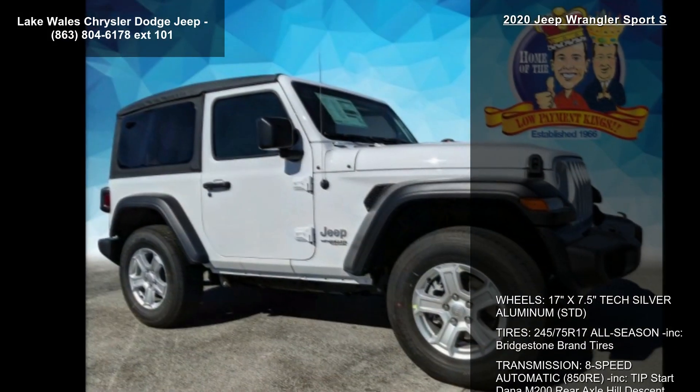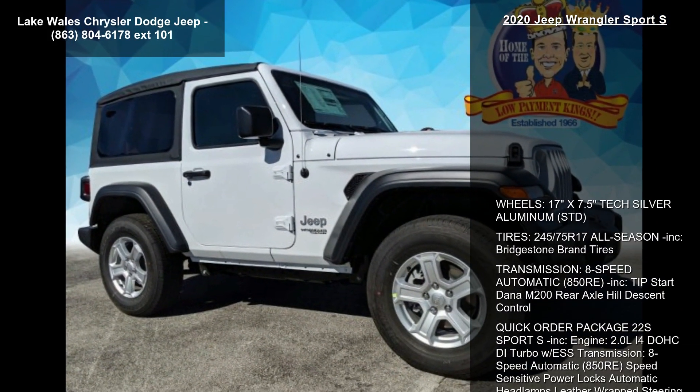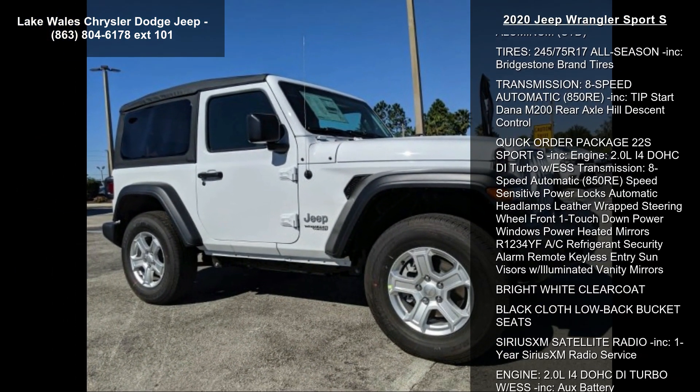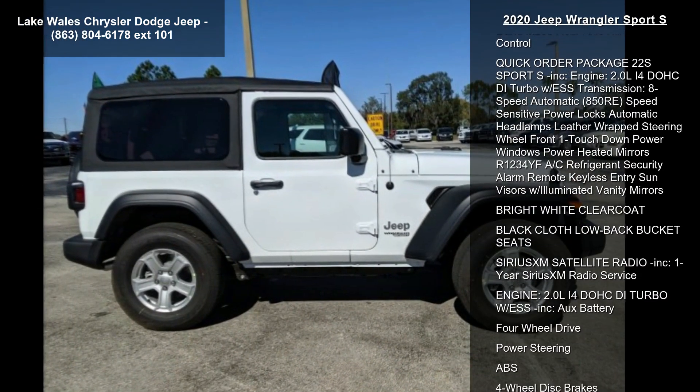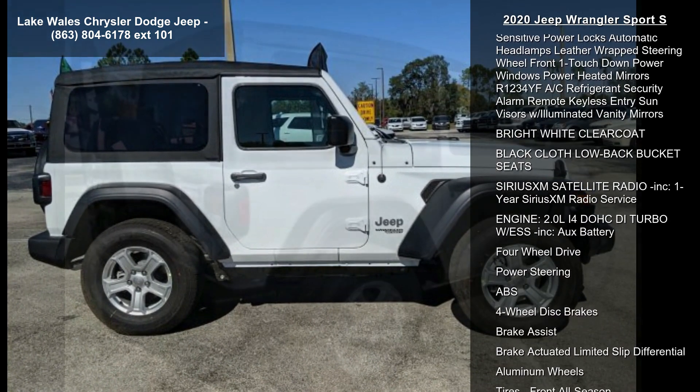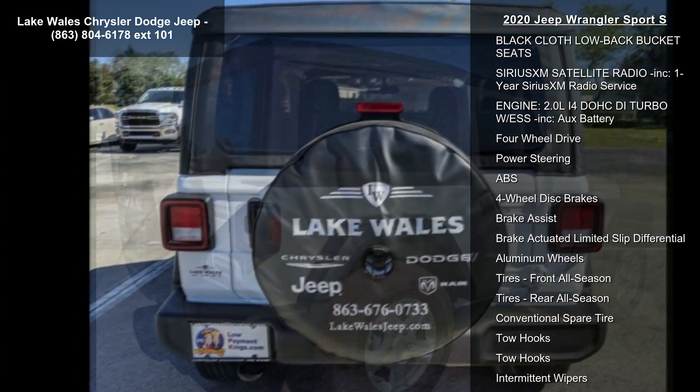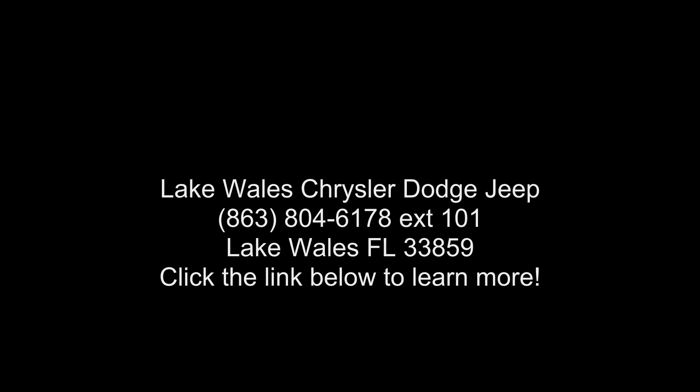Engine: 2.0L 4-cylinder DOHC CDI Turbo with ESS Transmission, 8-speed automatic 850RE. Speed Sensitive Power Locks, Automatic Headlamps, Leather-Wrap Steering Wheel, Front One-Touch Power Windows, Power Heated Mirrors, R1234YF AC Refrigerant, Security Alarm, Remote Keyless Entry, Sun Visors with Illuminated Vanity Mirrors. Bright White Clear.